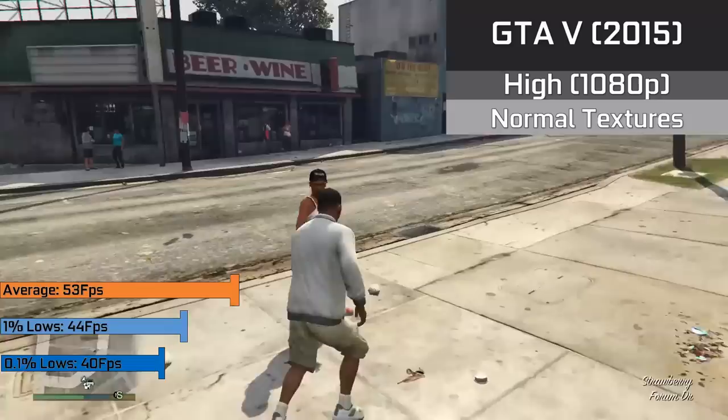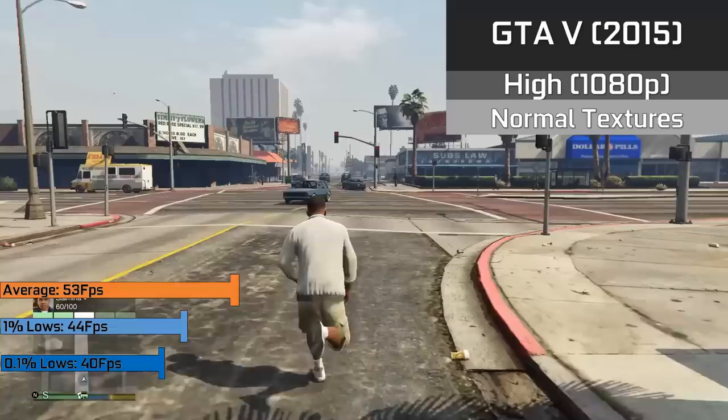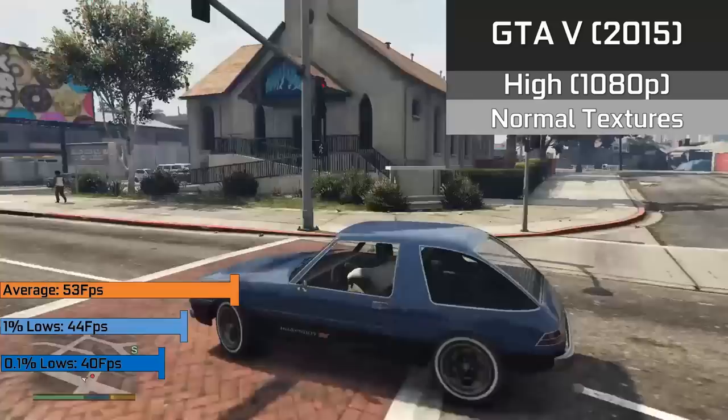First up, we have GTA 5 with high settings and textures set to normal just to stay under the VRAM limit, which gave us a nice and smooth 53 FPS average. It hardly stuttered at all, as seen in the 0.1% lows of 40 FPS, which is hardly different from the 1% lows of 44 FPS. Definitely more than playable — personally I prefer this to the Xbox One or PS4 experience, as I much prefer 53 FPS over 30 FPS.